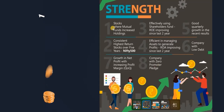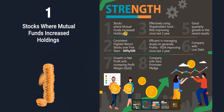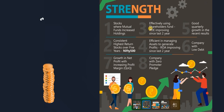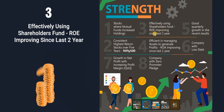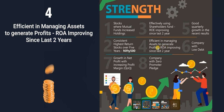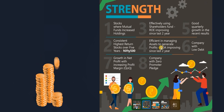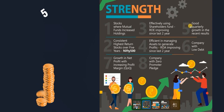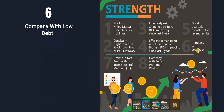Key strengths of the company include: mutual funds have increased their holding, indicating big investors' confidence; it is a consistent high-return stock over five years in the Nifty 500; it is effectively using shareholders' funds with a ROE of 27 percent; and it is efficient in managing assets to generate profits, with ROA improving over the last two years. Asset growth of just 30 crore versus profit growth of 150 crore confirms the improving ROA.